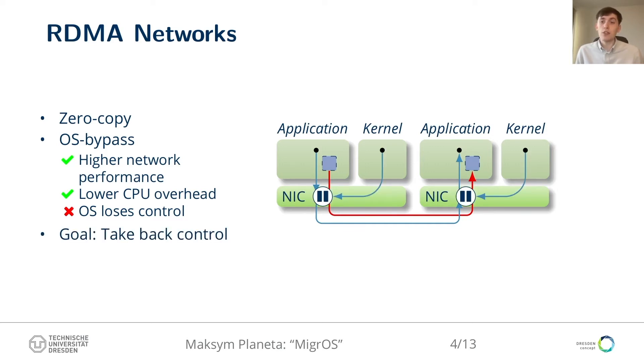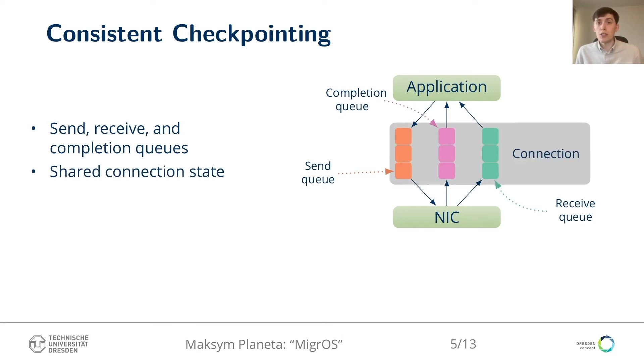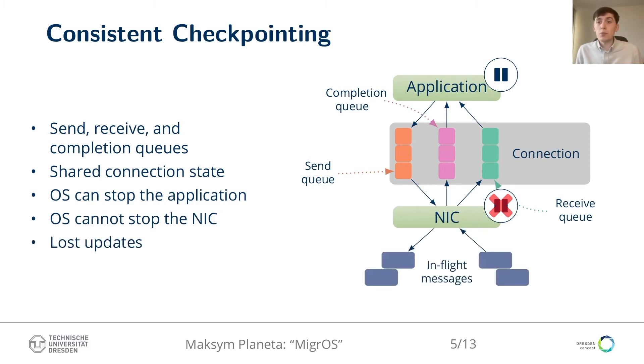We propose a solution where the OS, in cooperation with the NIC, can take back control over active RDMA connections. To understand the problem of saving RDMA connections, consider the following example. An RDMA application shares three queues with the RDMA NIC: a send queue for outgoing messages, a receive queue for incoming messages, and a completion queue for completion notifications. All these queues represent a connection state that is part of both the application and the NIC state. To make a checkpoint, the OS must freeze the application state, then serialize and dump it to storage. The OS can stop an application, but it cannot stop the NIC in a non-disruptive way — meaning the NIC may be triggered by arriving in-flight messages while the checkpoint is still in progress, resulting in lost state updates.